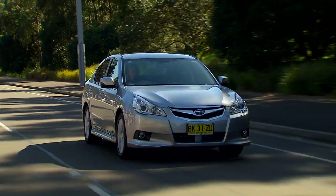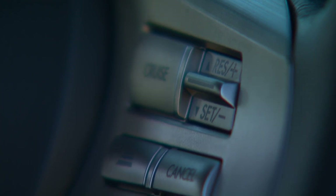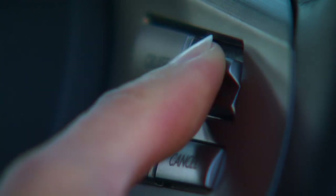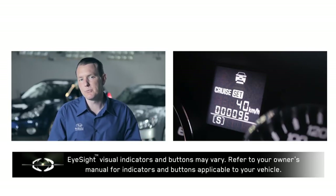During operation, the driver can also toggle to vary the set speed up or down in 5 km/h intervals by momentarily operating the resume/set switch, or by pressing and holding the switch to increase or decrease the speed in 1 km/h intervals. The selected set speed is displayed on the instrument display.